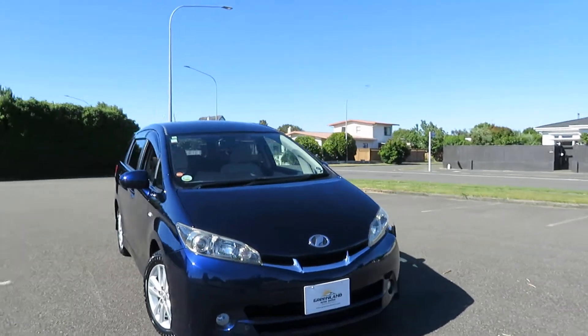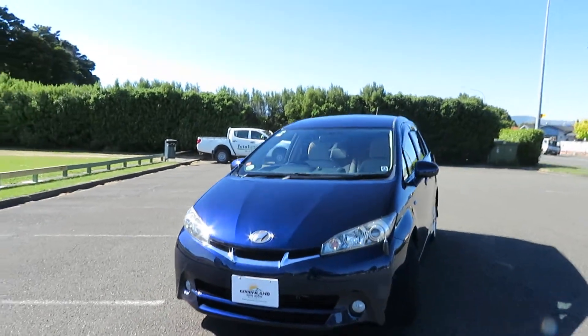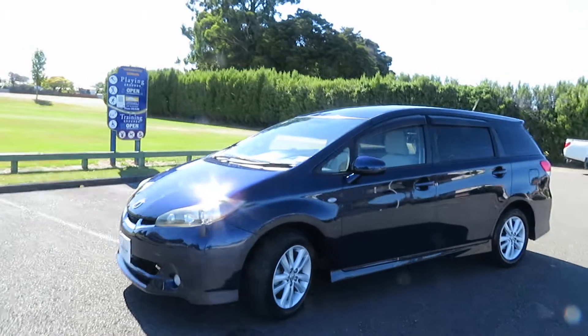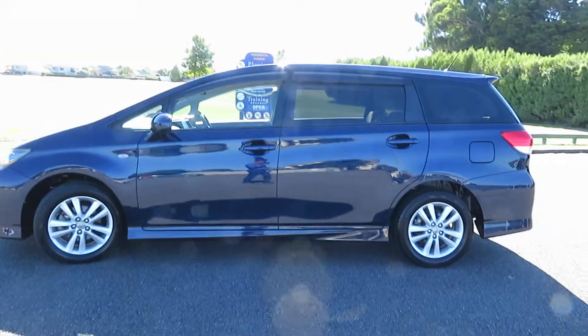Hello and welcome to Greenland Autos. Have a look at this freshly imported 2010 Toyota Wish 1.8 S edition, smart in navy blue and fully protected by ceramic coating. Vehicle is in excellent condition, neat and tidy.